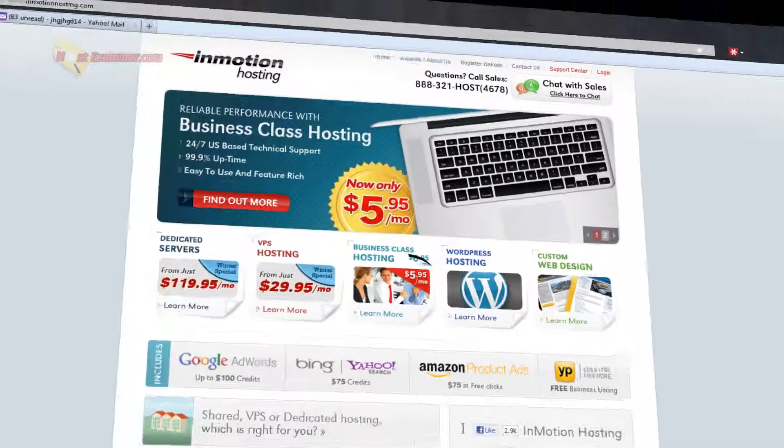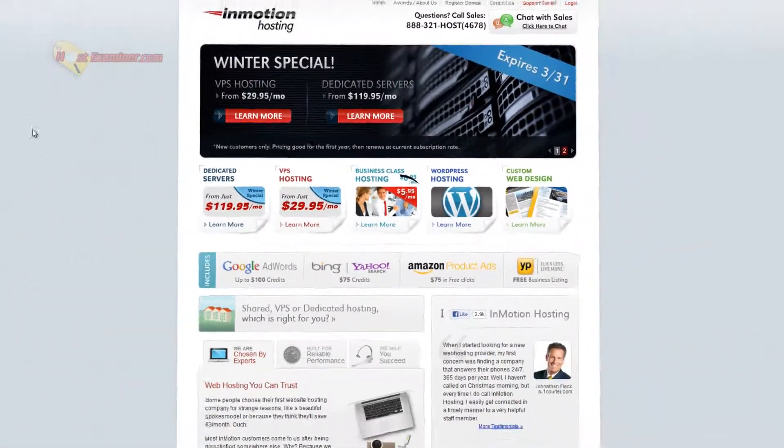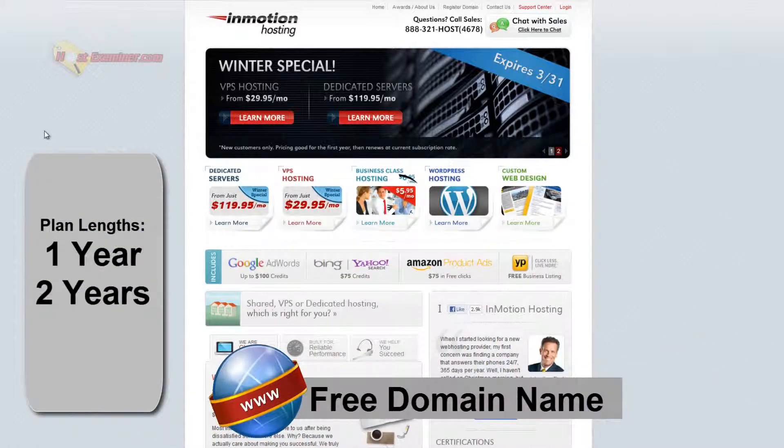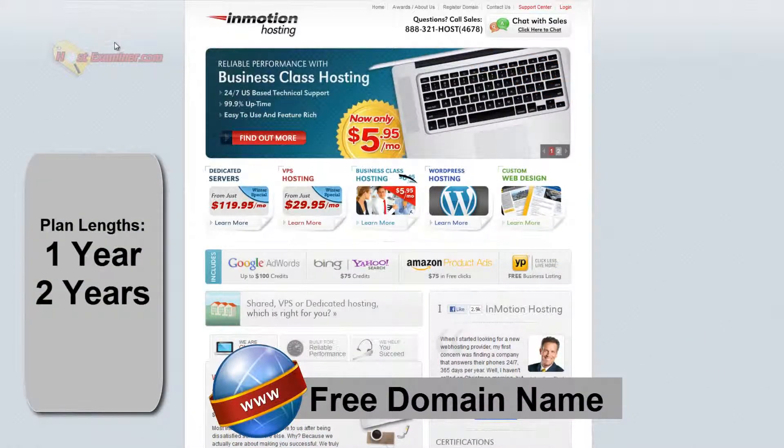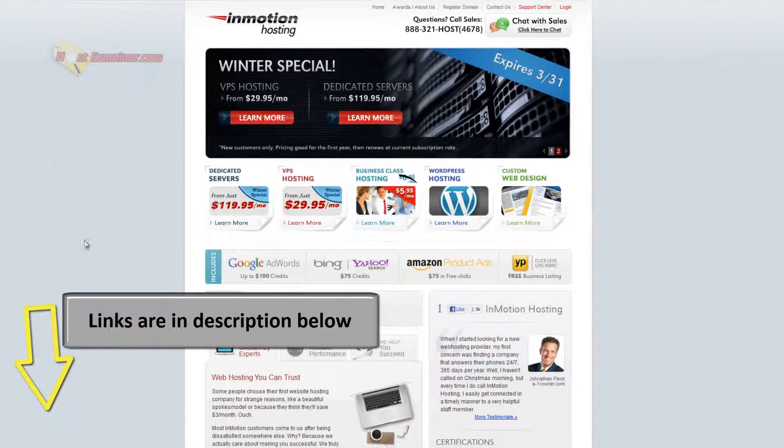Hey everyone, this is HostExaminer.com. We're going to be doing a quick overview and run through of InMotion web hosting. InMotion is a very popular, highly rated web host. They have very good reliability features and customer service — very good things are said about them. The pricing is okay; it's not expensive, but it's not the cheapest either.